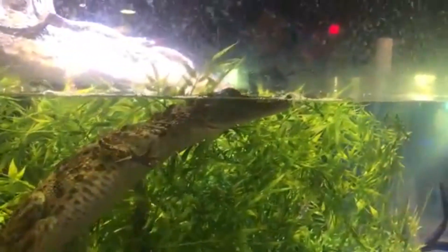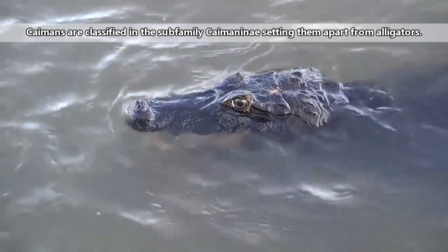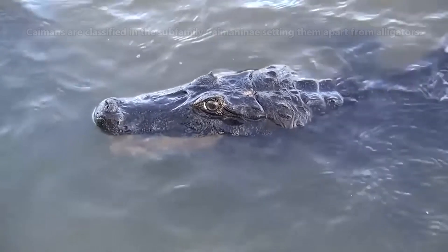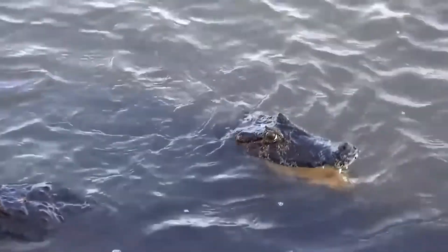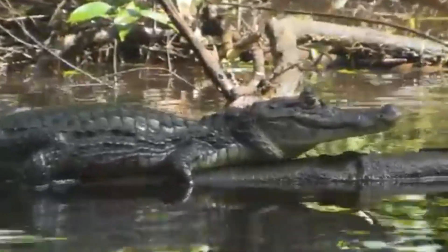For all intents and purposes, there are only two living alligator species today. An alligator is an alligator, and a caiman is a caiman, which is why caimans are classified in their own subfamily. Some people may disagree with this, and that's okay — common names aren't scientific anyway. We just like to give you all a chance to see how these groups can differ.